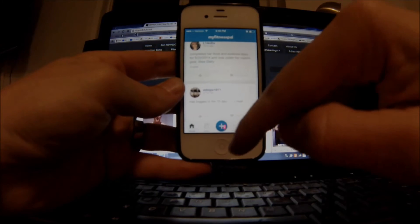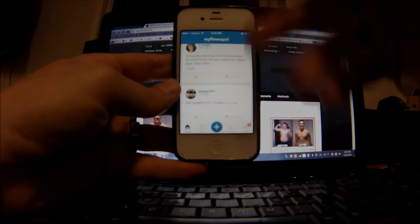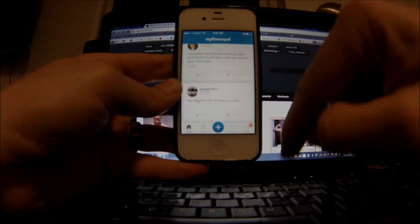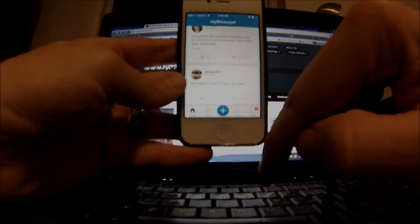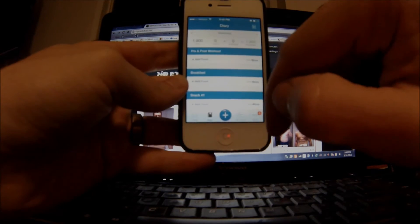Right now I'm on the home page. This is just a news feed showing my friends and posts from MyFitnessPal — things like 'so-and-so has logged in for 10 days in a row' — and you can like and comment those. But what you're going to be using the most is your food diary.